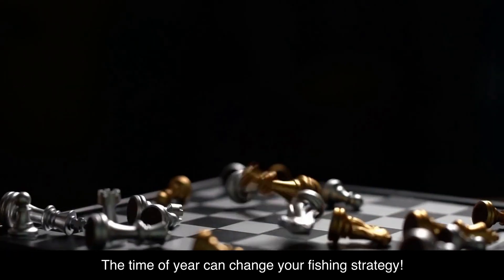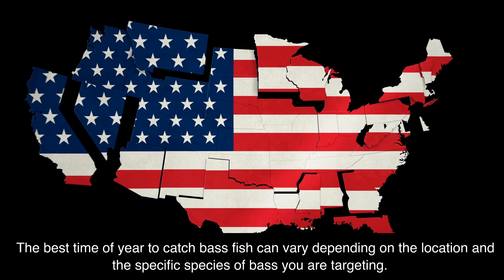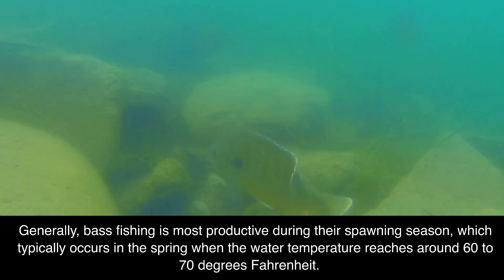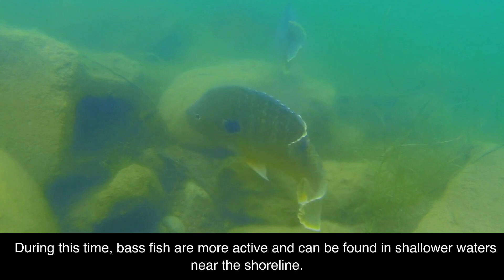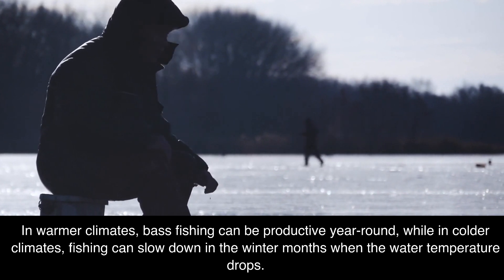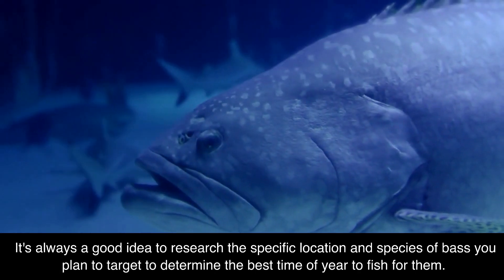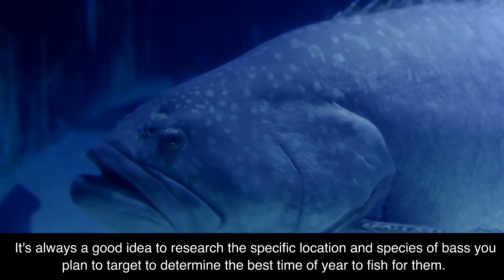The time of year can also change your fishing strategy. The best time of year to catch bass can vary depending on the location and specific species you are targeting. Generally, bass fishing is most productive during their spawning season, which typically occurs in the spring when the water temperature reaches around 60 to 70 degrees Fahrenheit. During this time, bass are more active and can be found in shallower waters near the shoreline. In warmer climates, bass fishing can be productive year-round, while in colder climates, fishing can slow down in the winter months. It's always a good idea to research the specific location and species to determine the best time of year.